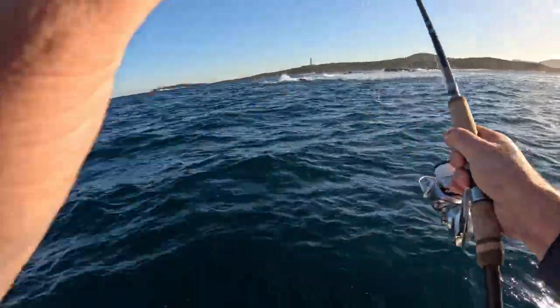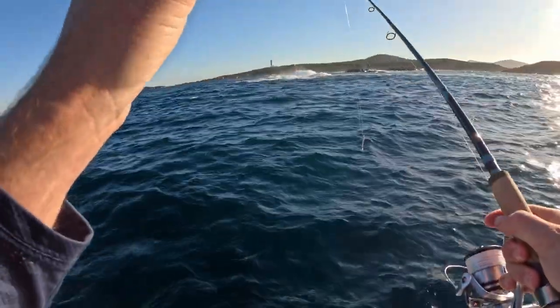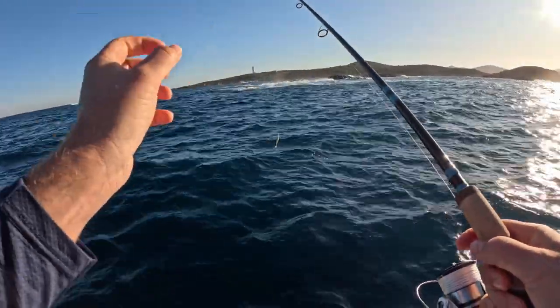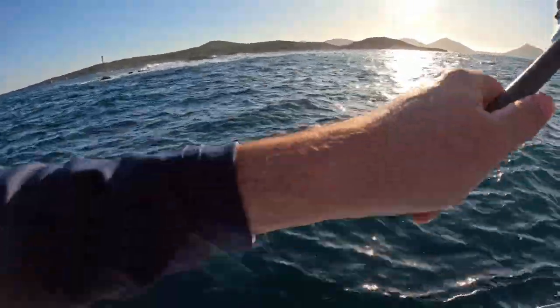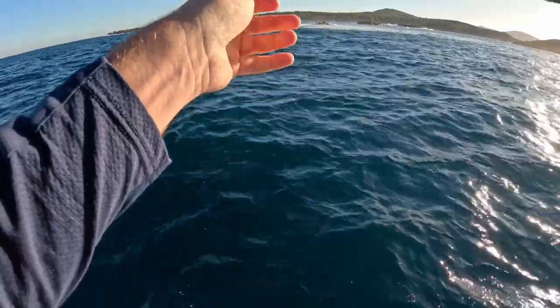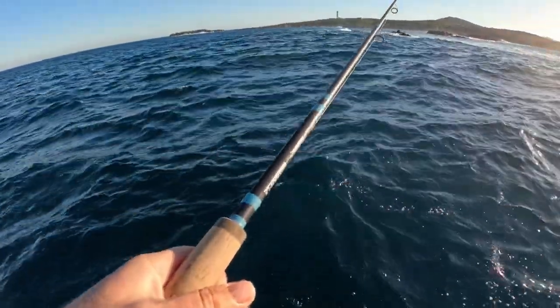Right on the edge of the reef here, got a light northerly pushing us in towards this bommie. It's got a 1.6 ounce jig head on, 5.0 soft plastic. I want to cast on the edge of that wash — let's see how we go. Usually it'll be in the first couple of seconds where you'll get bit. Bingo! Righto Big Red, let's go.